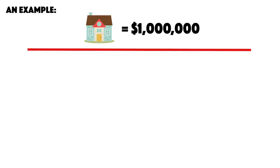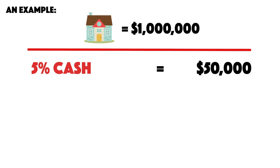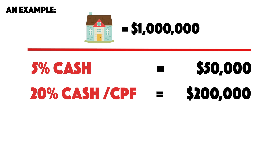Let's take a case study. Assuming you are purchasing a one million dollar private or resale condominium, you need 5% in cash — whether that's the new launch option fee or the 1% plus 4% option and exercise for resale. That amounts to $50,000 cash. The remaining 20% — which is $200,000 — can be paid in cash or CPF.